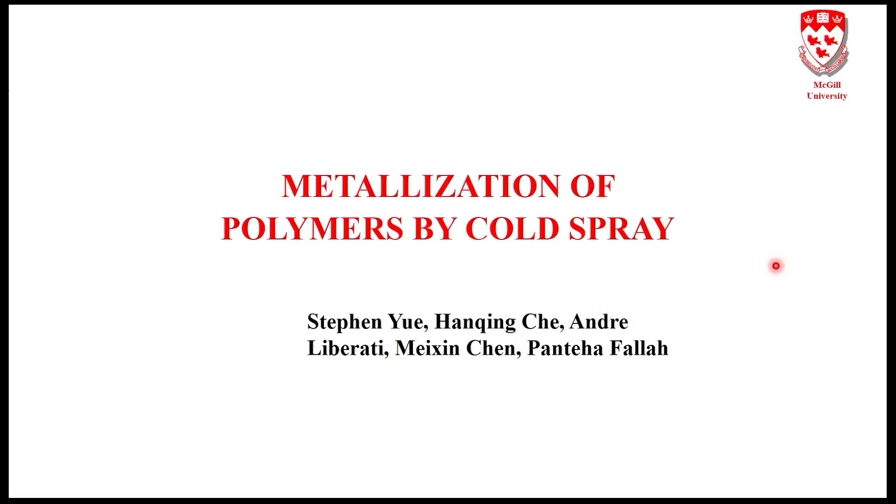I'm assuming everybody knows what cold spray is, so I haven't put anything describing it in detail. But it's a simple technique — powder consolidation by accelerating powders at high velocities, whereupon when they hit a substrate, they should stick. The key to all of this is that you need plastic deformation.